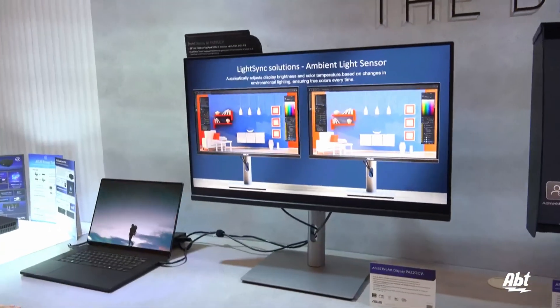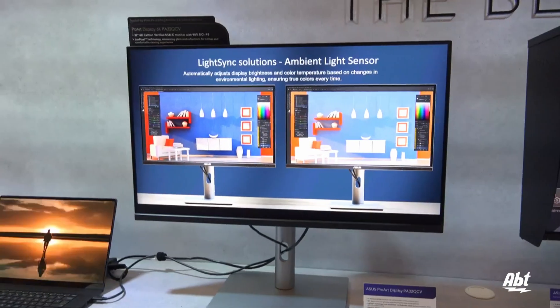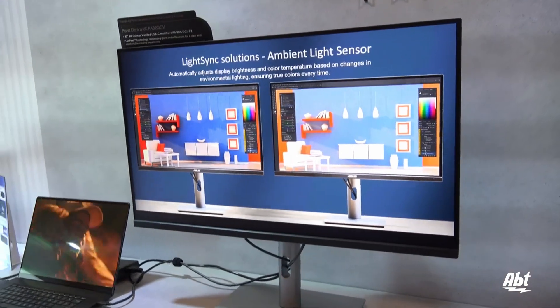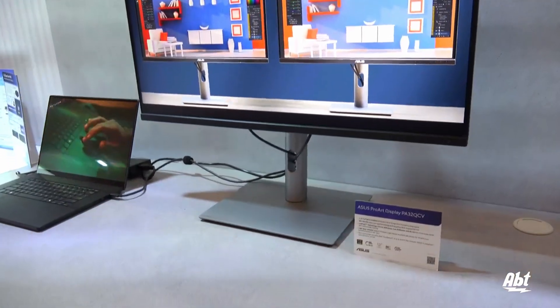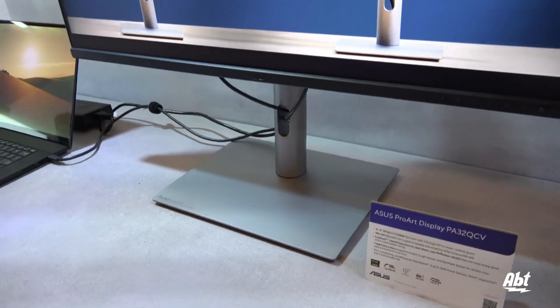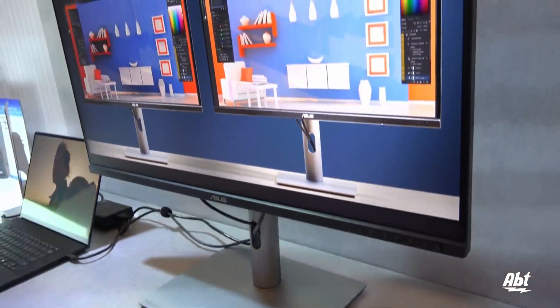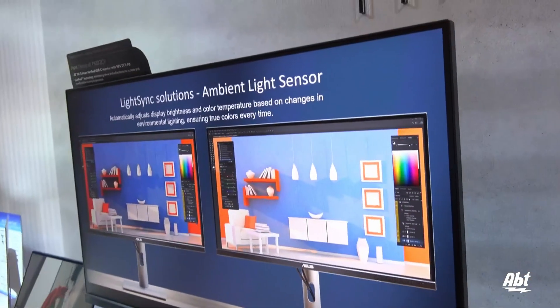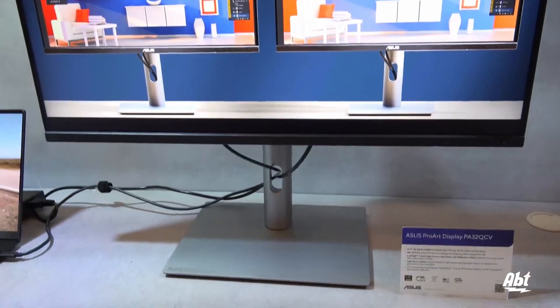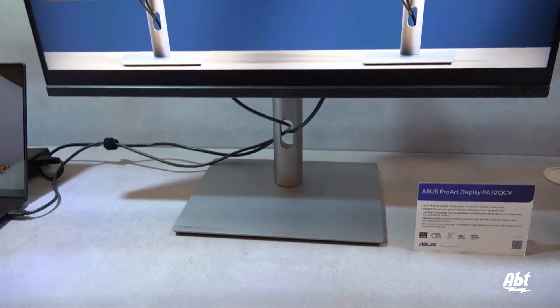This one is the ASUS ProArt Display 6K PA32QCV. It shares the same pixel density as the 5K one, but it has a wider display size, so you have more on-screen to work with when you have multiple apps open or windows to show.